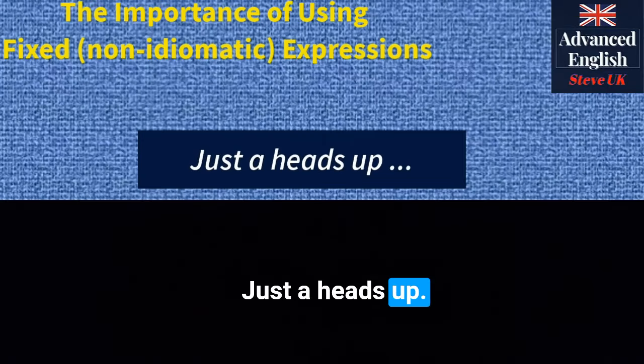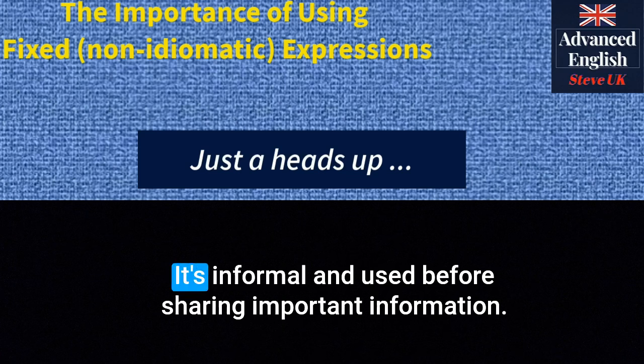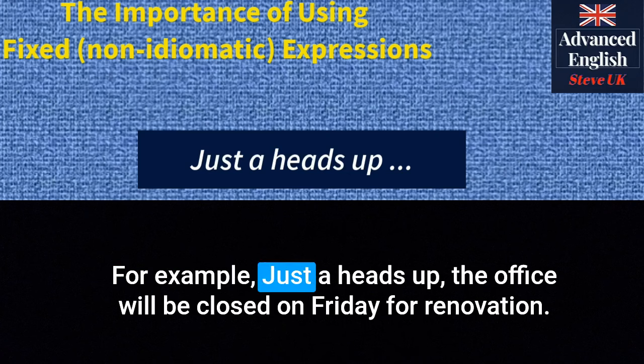'Just a heads up' — this phrase is used to give advance notice or warning about something. It's informal and used before sharing important information. For example: 'Just a heads up, the office will be closed on Friday for renovations.'